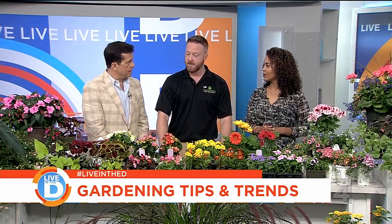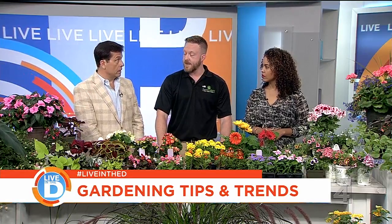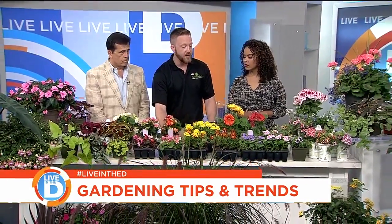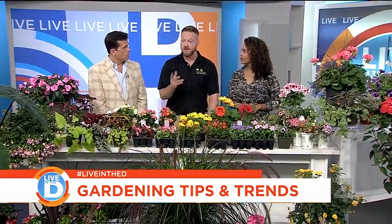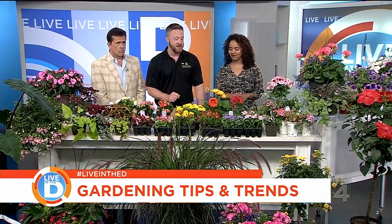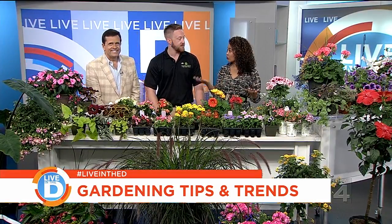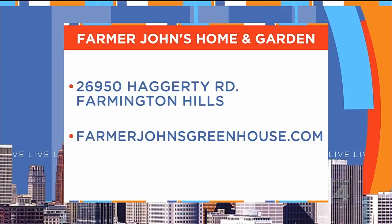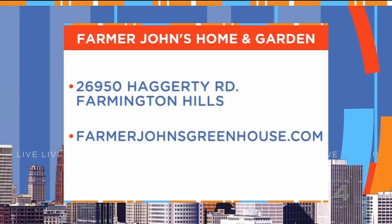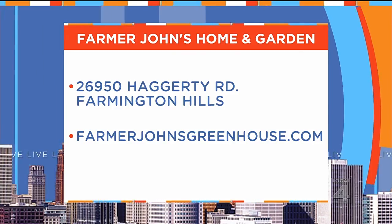You've inspired us again — it's great because we are not out of time here. This is the time to start. And a little side note: after you get your patio or deck all ready for that big barbecue, ladies, if you want to stop by the boutique, you'll have something to wear after you get your gardening done to impress the friends. Farmer John's Home and Garden is located on Hagerty Road, just south of 12 Mile in Farmington Hills. For more information, check out their website at FarmerJohnsGreenhouse.com.